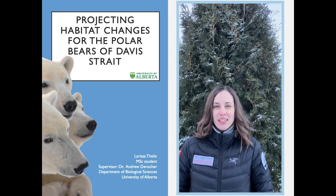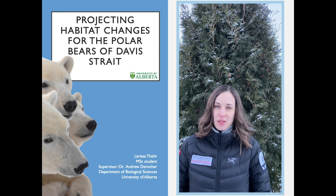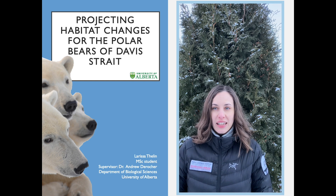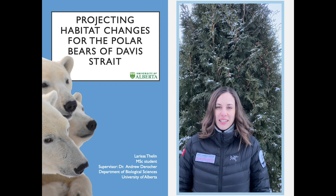Hello everyone, my name is Larissa Tuleen. I'm currently pursuing my Master of Science in the Department of Biological Sciences at the University of Alberta here in Edmonton, Canada.